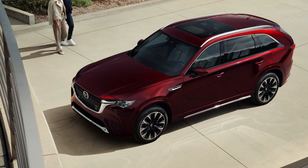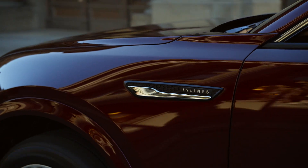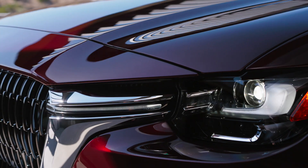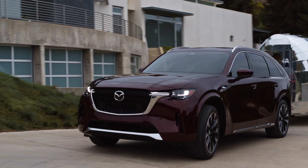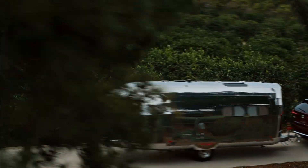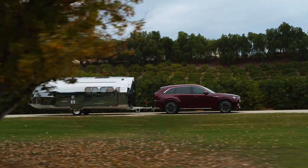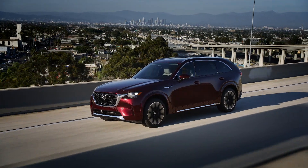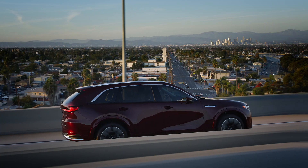Now it's time to talk power — there are two different powertrains available and both of them are electrified. We start with the 3.3-liter inline-six turbocharged engine, the most powerful mass-produced engine Mazda has ever made, producing 340 horsepower and 369 pound-feet of torque when using premium fuel, which is recommended. It's a mild hybrid system Mazda calls M-Hybrid Boost, using a small battery with an electric motor sandwiched between the engine and transmission. That motor can help drive the wheels and add a bit of power, but this one won't run exclusively on electricity.